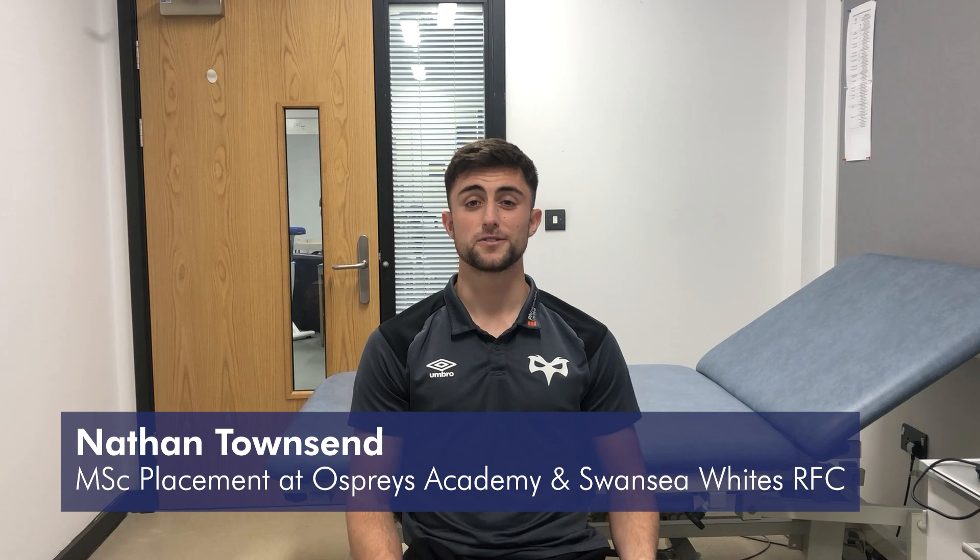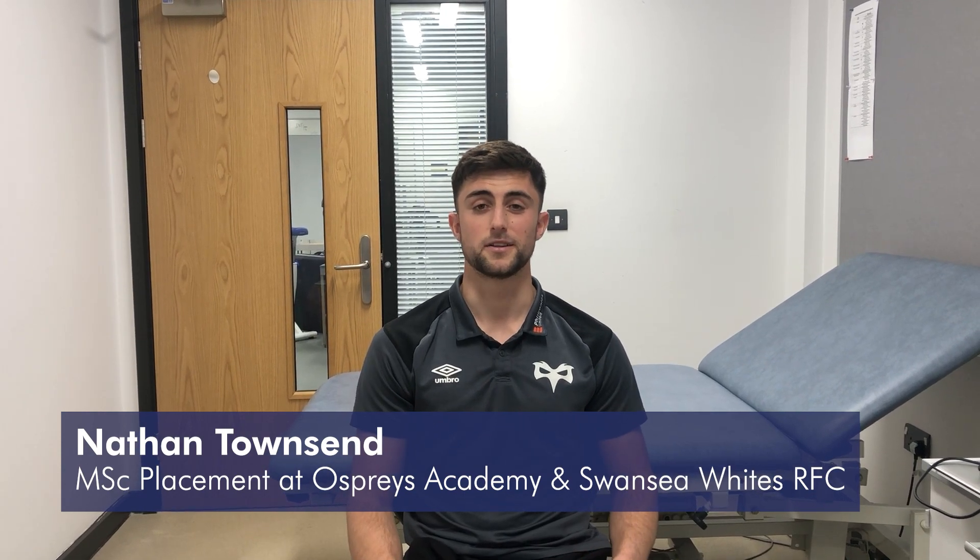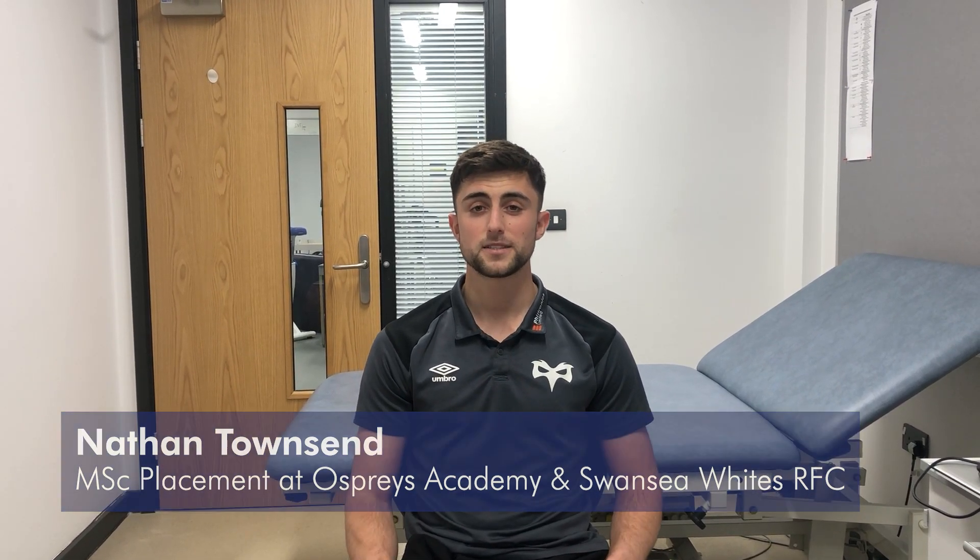What I feel separates this course from any other master's degree in sports science out there is the four performance domains covered in this course. The first one being the understanding of competition demands, as well as the understanding of training and recovery science, and also understanding competition day strategies and how we can optimise performance on competition day.